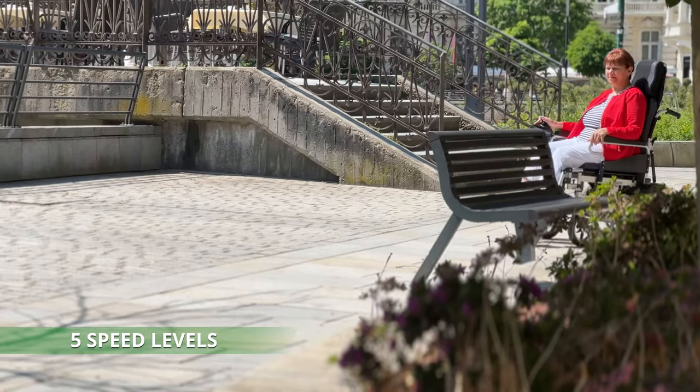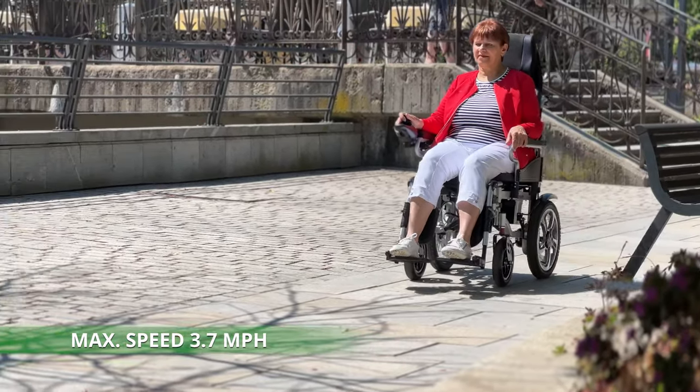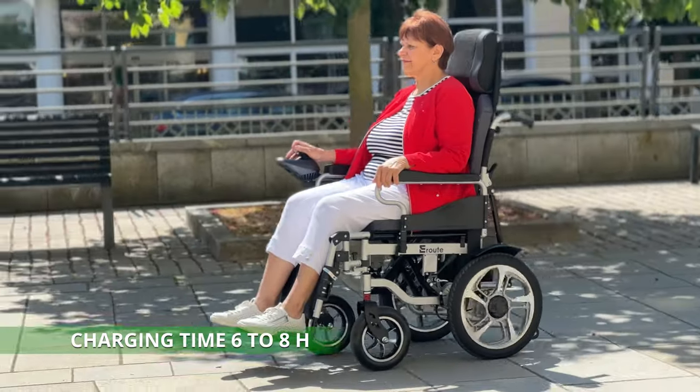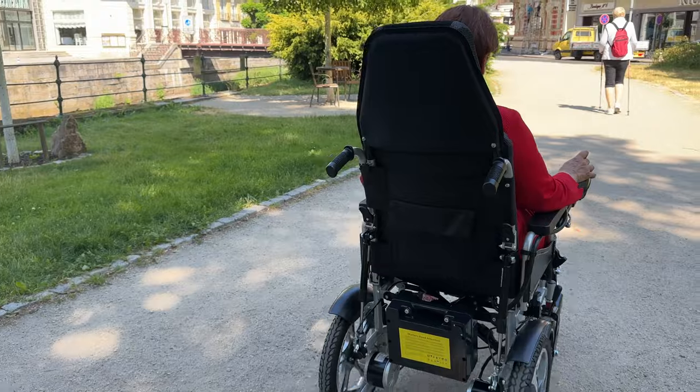With five gears and easy speed settings, you can travel at speeds up to 3.7 miles per hour. Charging the wheelchair is also easy — the Aroote 6003A charges overnight in just six to eight hours, ensuring you'll always be ready for your next adventure.